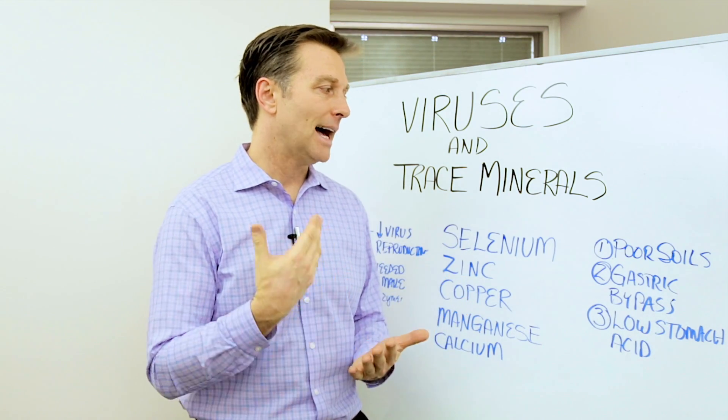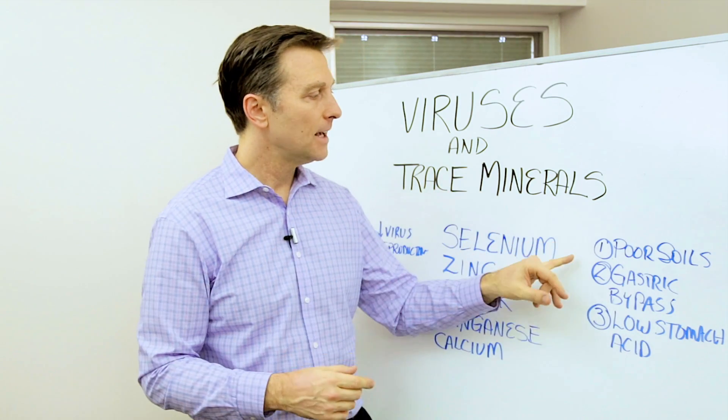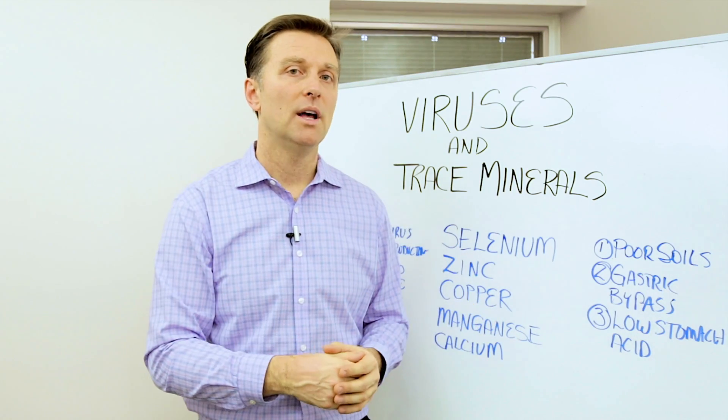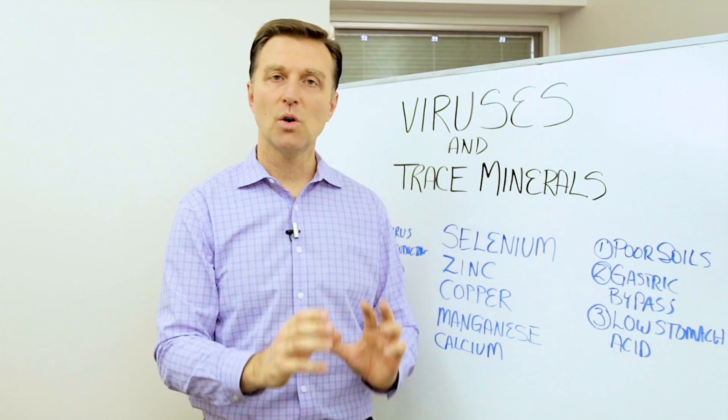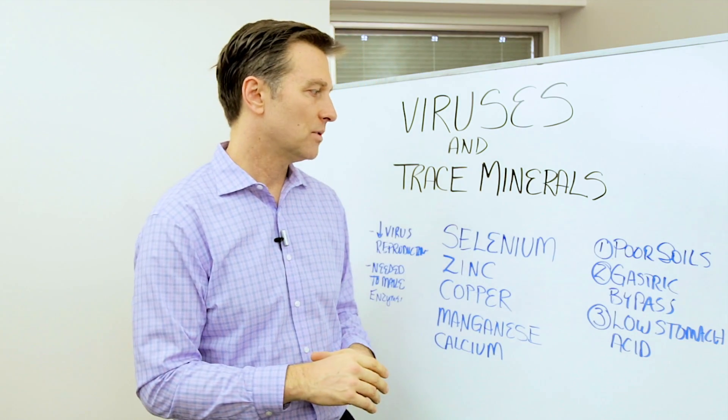So the question is, how do you become deficient in a trace mineral? Number one: our soils. Our soils are depleted — farmers don't put the trace minerals back into the soil. So if the soil doesn't have the trace mineral, your food will not have the trace mineral in it either.